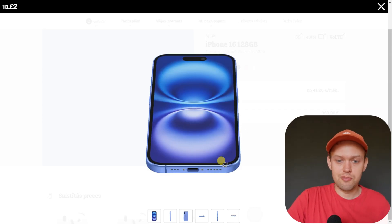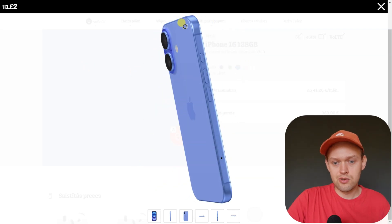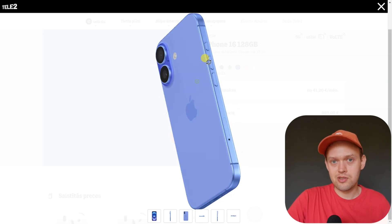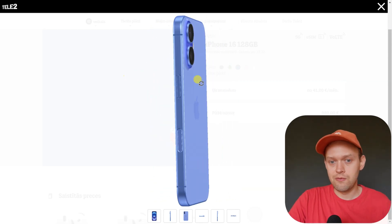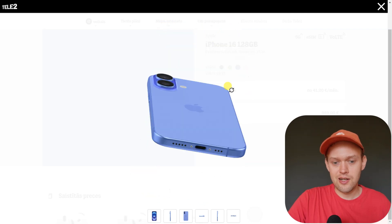The iPhone 16 still has open ports — speaker ports, microphone ports, the charger port, and if you're in Europe or the rest of the world outside the USA, you also have a SIM card slot. These are a lot of entry points where water can actually get inside, which is why that rating is only valid up to six meters.